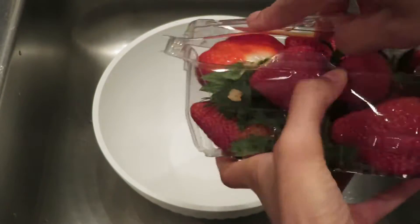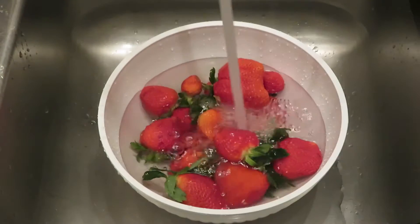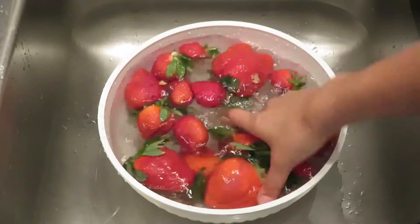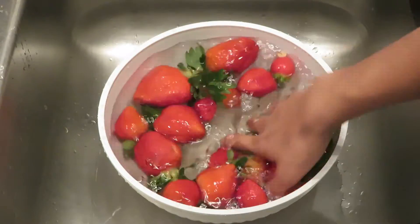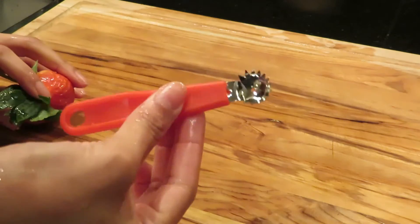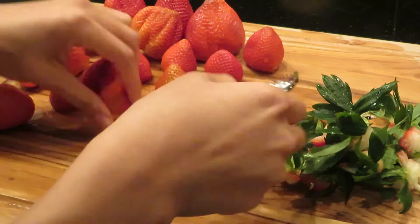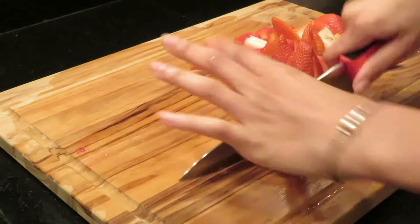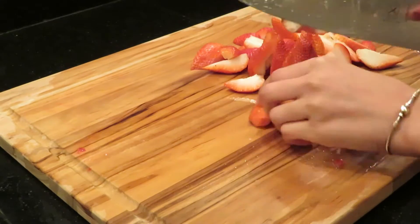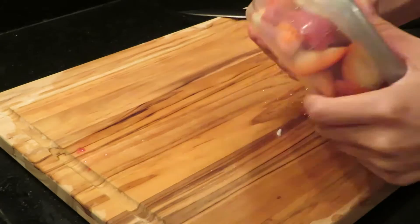Once I got back from the grocery store, one of the things I make my mission is to cut up all of my fruits and vegetables I'm going to snack on throughout the week as soon as I get back, so they're already prepped and I have no excuses as to why I'm not eating healthy. Starting off with some strawberries — it's one of my favorite fruits other than watermelon in the summertime. I put them in their own respective containers.